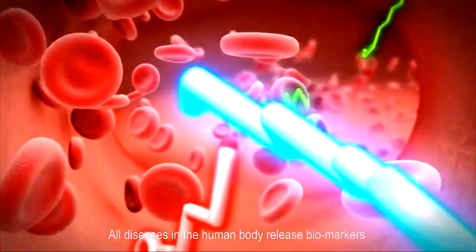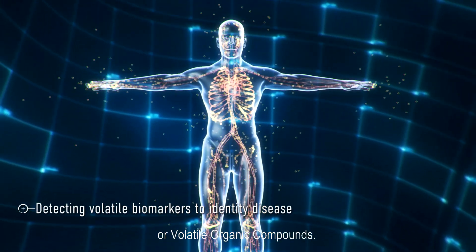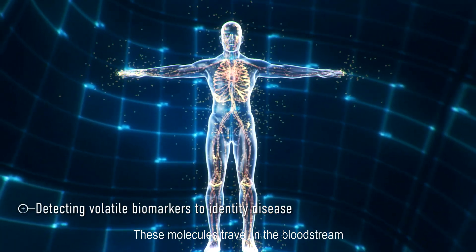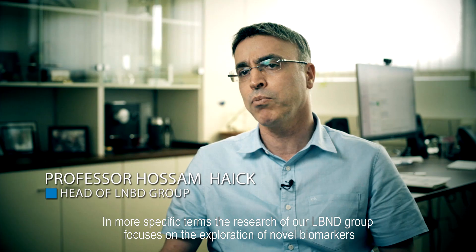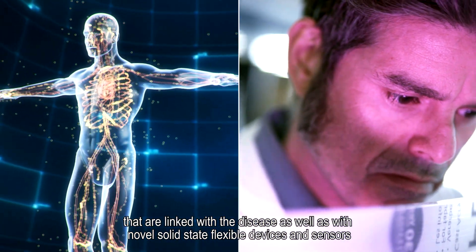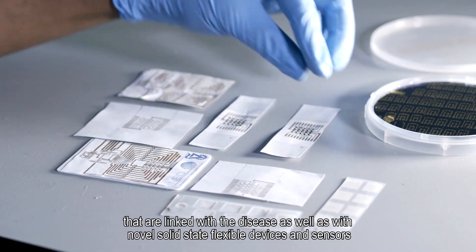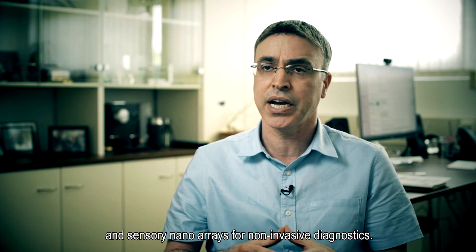All diseases in the human body release biomarkers and volatile organic compounds. These molecules travel in the bloodstream and are emitted through breath, skin, blood, and urine. More specifically, the research of our LNBD group focuses on the exploration of novel biomarkers linked with disease, as well as novel solid-state and flexible devices and sensors, and sensory nanoarrays for non-invasive diagnostics.